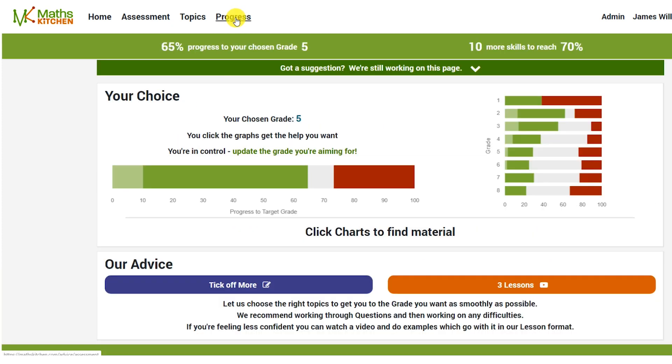If you're on the progress page, you can see that as you've successfully answered a topic, it changes to green. And you can see that bar of green will slowly increase over time.